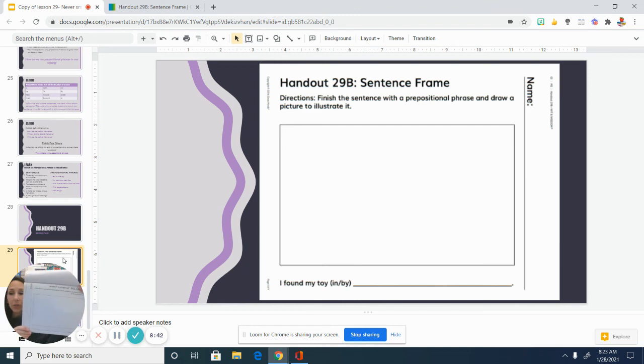When you are finished with that, you can snap a quick picture of this and send it through on the Seesaw activity. We can't wait to see your sentences. There is a handout 29A, so just make sure that you find the one that says 29B and then flip it. Great job. I will see everybody soon, and thanks again. Let us know if you have any questions. Thank you.